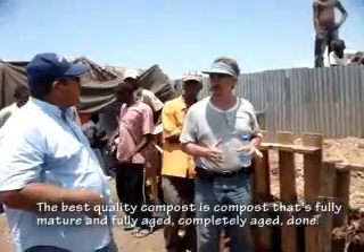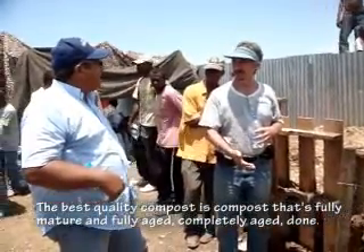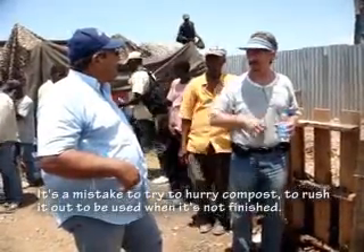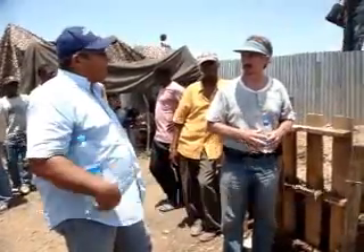The best quality compost is fully mature and fully aged - completely done. It's a mistake to try to hurry compost and rush it out to be used when it's not finished.